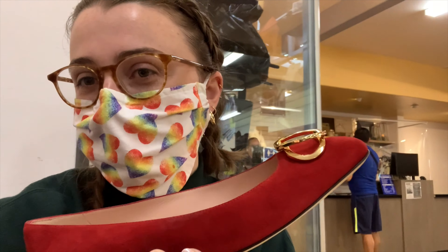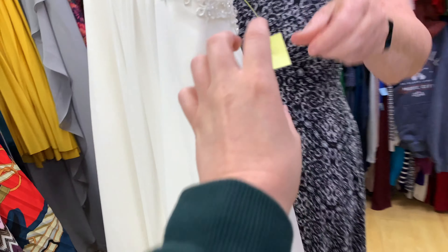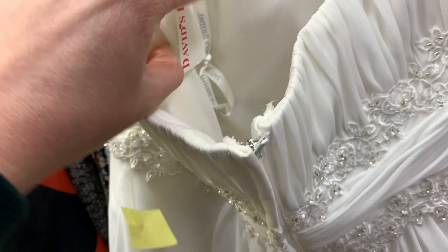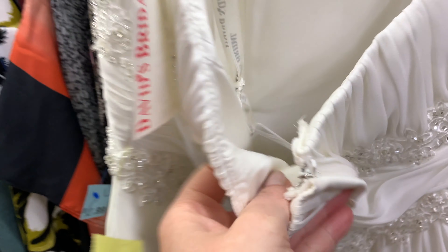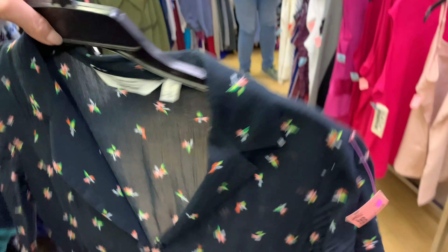These are so nice but unfortunately they're a little too big, so gonna have to put them back. This wedding dress is very nice — how much is it? $60, not bad. What size is it? David's Bridal, originally $449. That's a size eight dress.